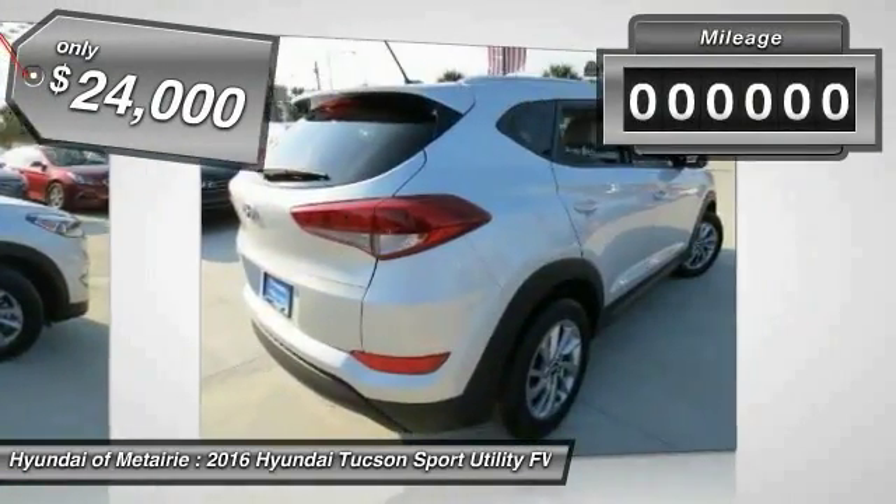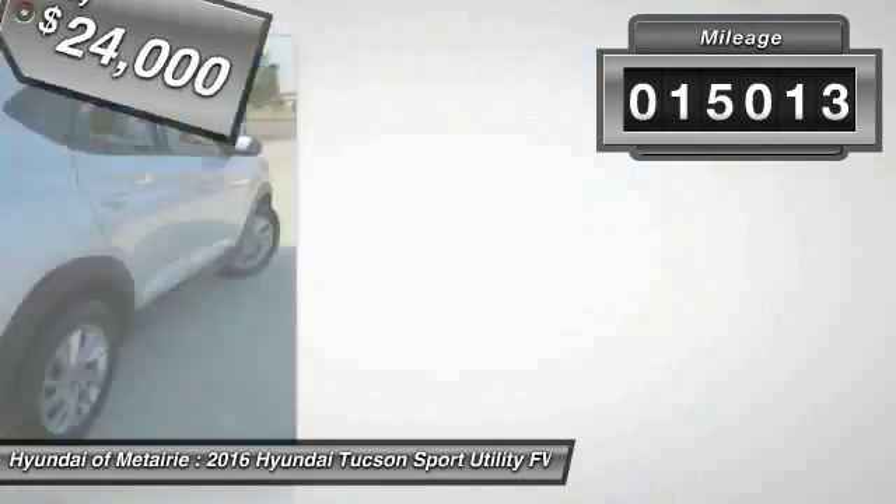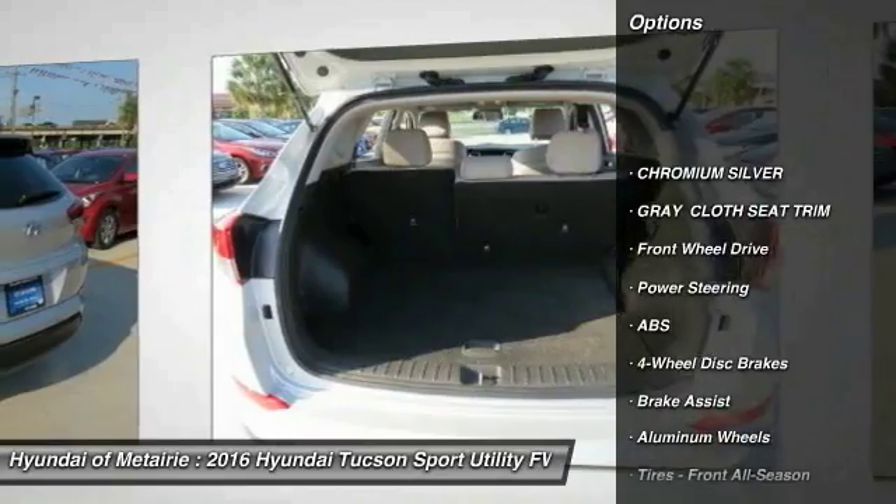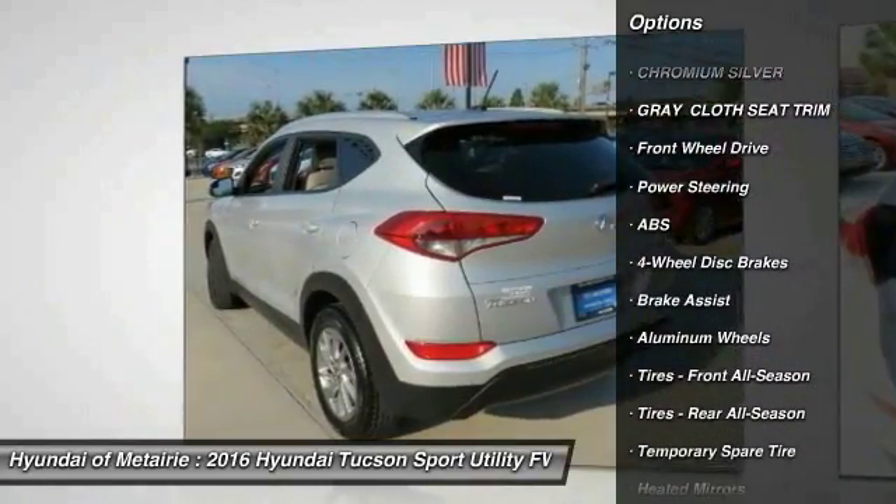This vehicle has less than 20,000 miles. Here are some of this vehicle's great options: stability control, traction control, keyless entry, steering wheel audio controls.